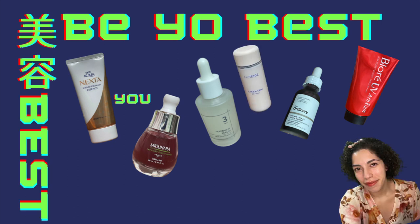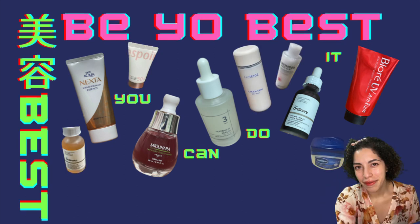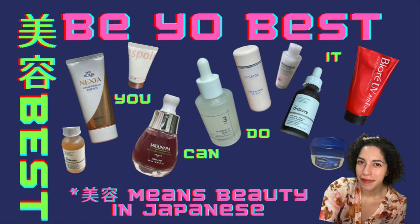Hey everybody, welcome to Be Your Best Beauty. "Be" means beauty in Japanese. If you're new here, hello, and if you're coming back, thank you. My name is Laura, and here on Be Your Best Beauty I love to try out a bunch of Japanese and Korean cosmetics — but realistically anything I can get my hands on. If I try it on my face, I'll tell you about it.